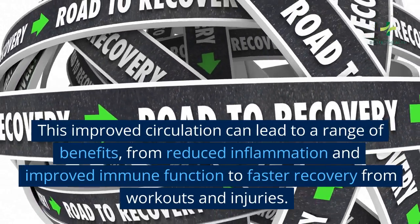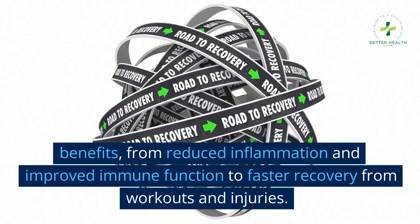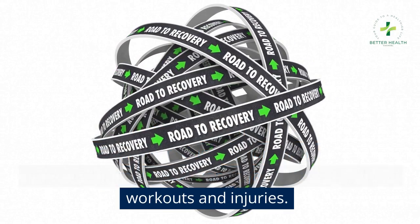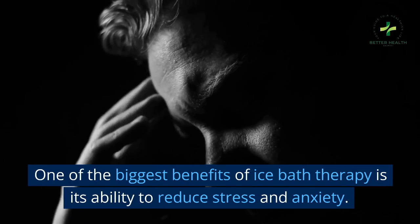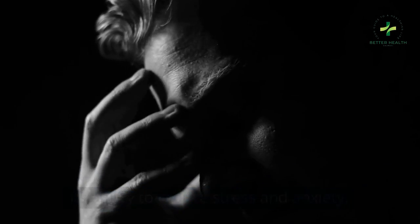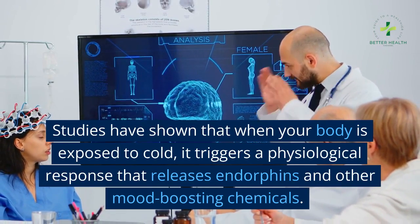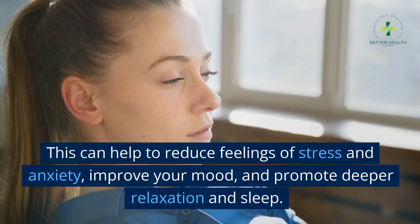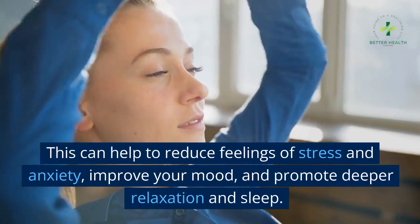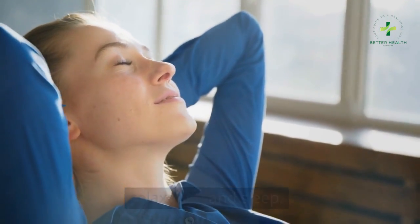This improved circulation can lead to a range of benefits, from reduced inflammation and improved immune function to faster recovery from workouts and injuries. One of the biggest benefits of ice bath therapy is its ability to reduce stress and anxiety. Studies have shown that when your body is exposed to cold, it triggers a physiological response that releases endorphins and other mood-boosting chemicals, which can help to reduce feelings of stress and anxiety, improve your mood, and promote deeper relaxation and sleep.